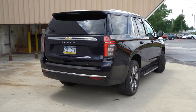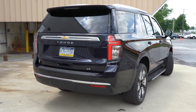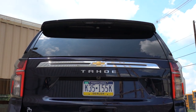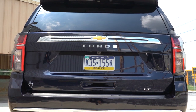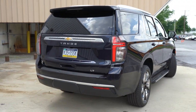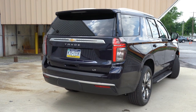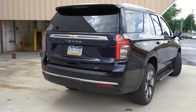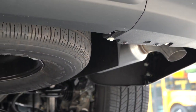At the rear, there's a spoiler with an integrated brake light. Tahoe and Suburban models tuck the rear wiper under the spoiler, which aids visibility. Tahoe lettering is spelled out horizontally on the liftgate. LED taillights come standard across all trims. The LT and Z71 have a single exhaust outlet, while the Premier and High Country get a dual exhaust with quad tips — a very cool setup.